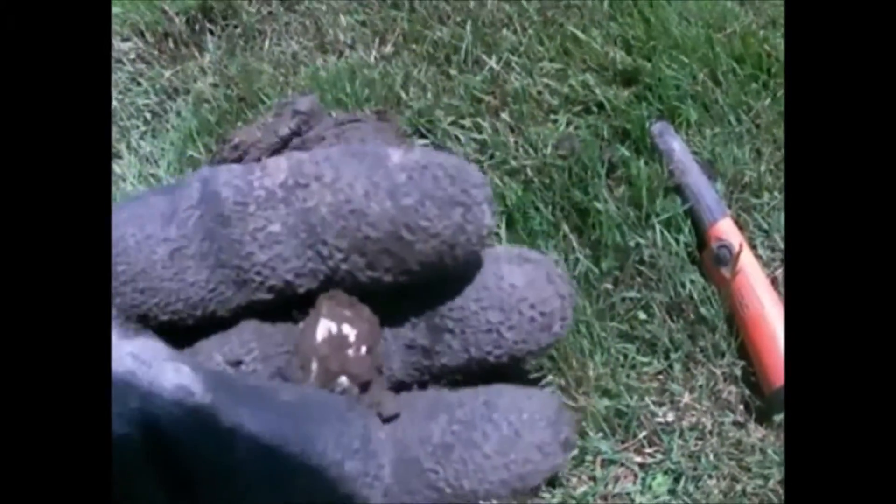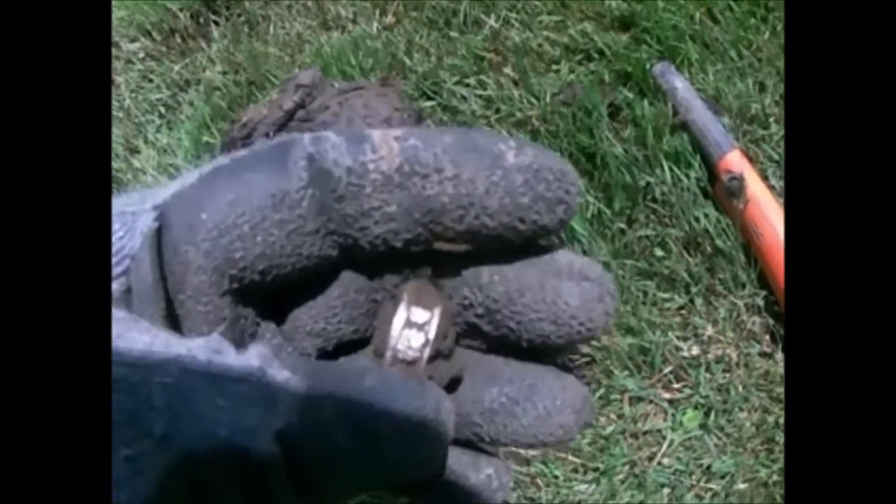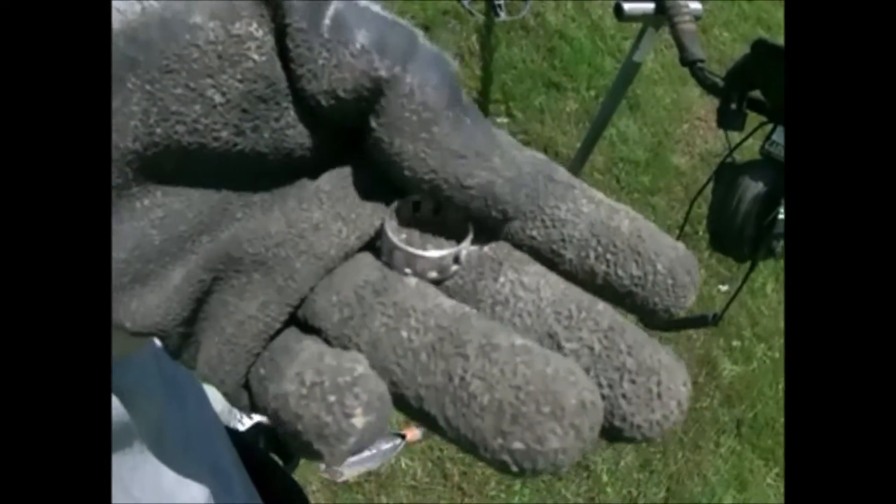A ring — thinking it might be silver. Yeah, it looks like it might be. Let me get it cleaned off. It's a little heart ring, and on the inside of the band it says sterling. I'll show you a picture right now.